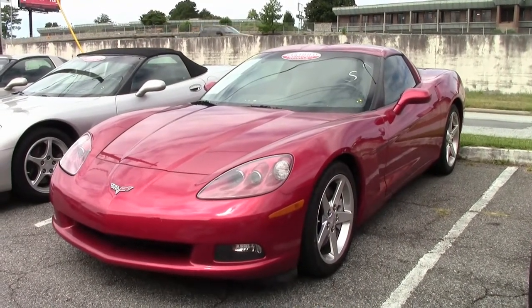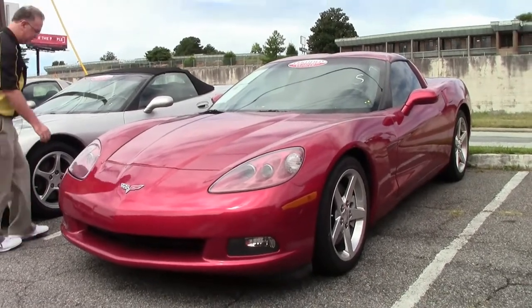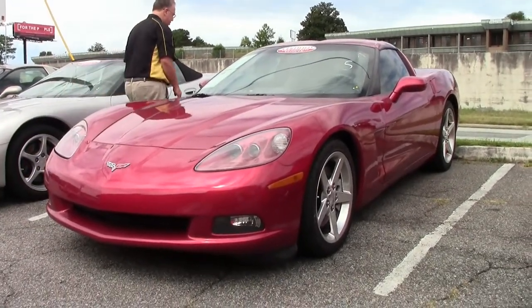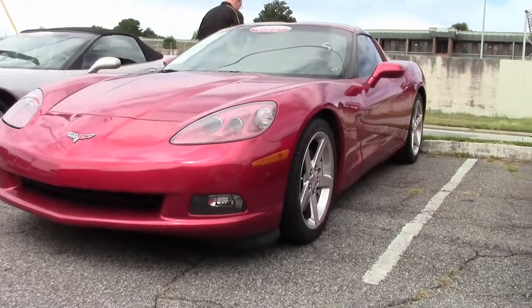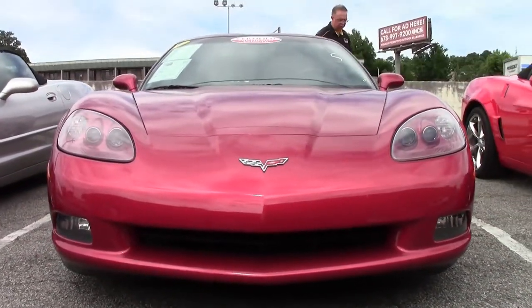2005 was the first of the C6's. 5.1 inches shorter than its 2004 predecessor and wheelbase out an inch. These were quite an advancement in the Corvette. The LS2 400 horsepower engine.